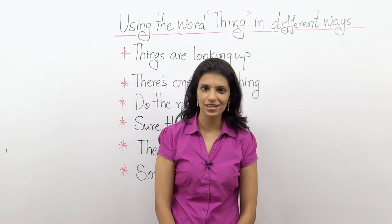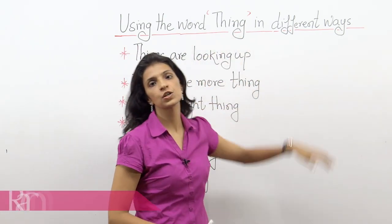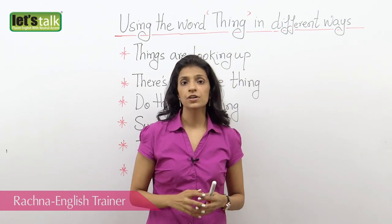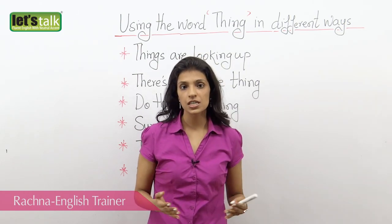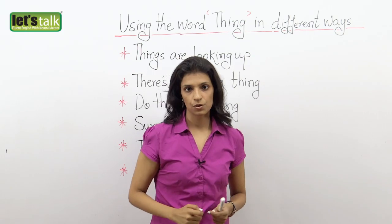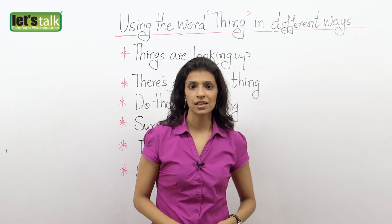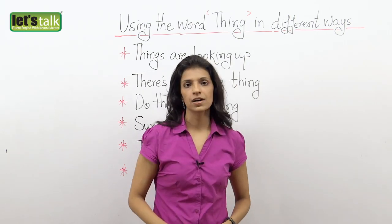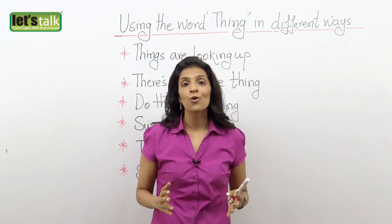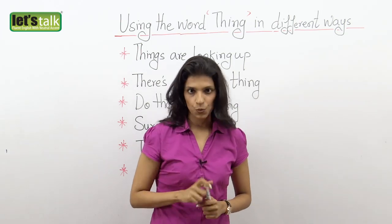Hey friends, I'm Rachana and I'm back with a new lesson. In today's lesson, I'm going to tell you how to use the word 'thing' in different ways. The word 'thing' actually means an object, but here we're going to learn how it is used differently — where we do not mean to express it as an object. For example, in our day-to-day lives, we do make statements like: 'pass me that thing,' or 'don't tell this thing to anyone,' and 'oh well, one more thing.' So we do use it commonly — almost with everything. So let's start and learn how to use 'thing' in different ways.